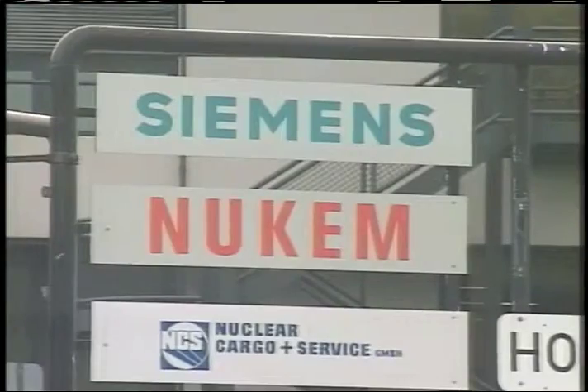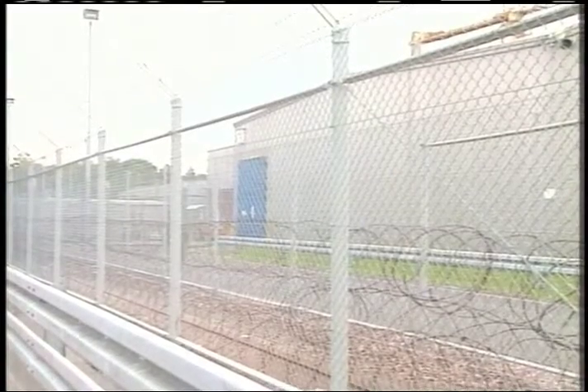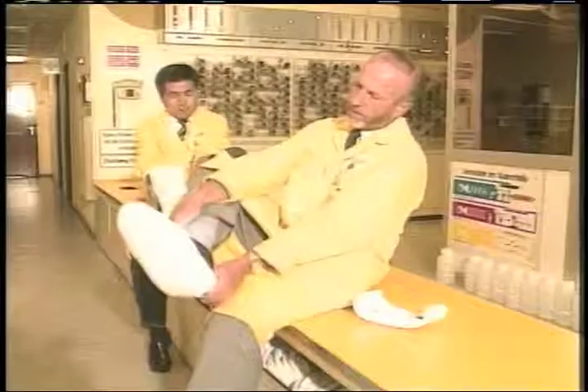After their briefing in Vienna, the inspectors fly to the Federal Republic of Germany. Two inspectors were assigned to the fuel fabrication plant in Hanau — one from Italy and Junitsu Sukahara from Japan.